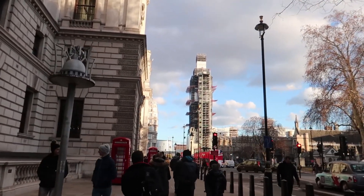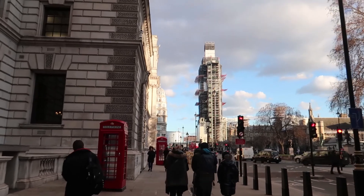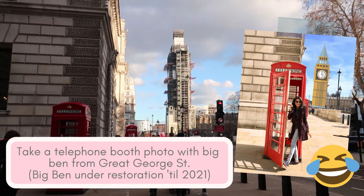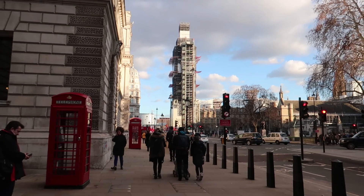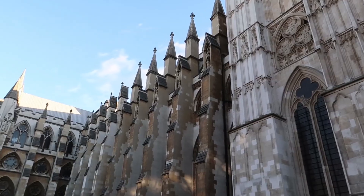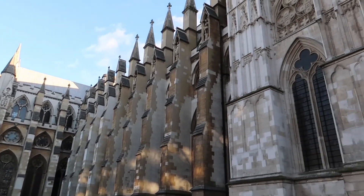If you walk from St. James Park to Westminster Abbey, you'll see the Big Ben and a lot of telephone booths. Insta-tip: take a photo with the telephone booth and Big Ben from Great George Street for the ultimate London photo. Unfortunately, Big Ben is under restoration until 2021. So I'm actually standing in front of Westminster Abbey right now. If the name sounds familiar, it's because Prince William and Kate Middleton tied the knot here.